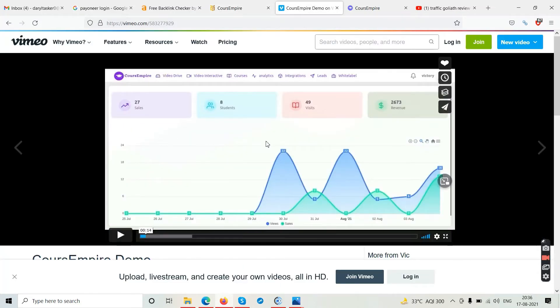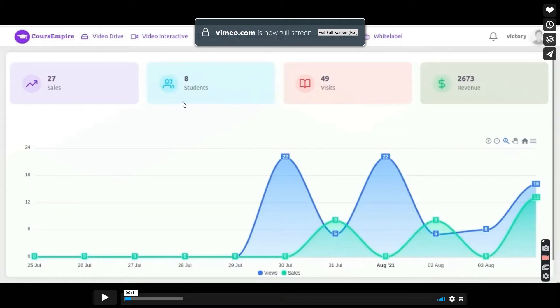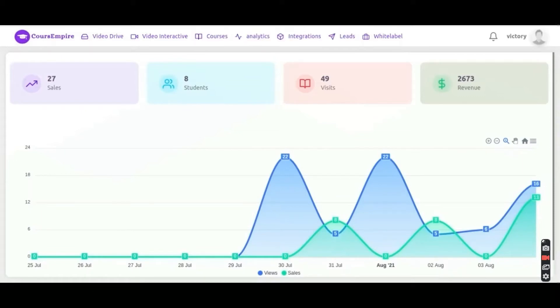Now let's go to the demo video. It's a 10-minute long demo. I will not play the whole demo — you need to watch it in your own free time to understand how the technical part of the software works. I'll put a link to the demo video in the description below so you can click on it and watch it at your own pace.